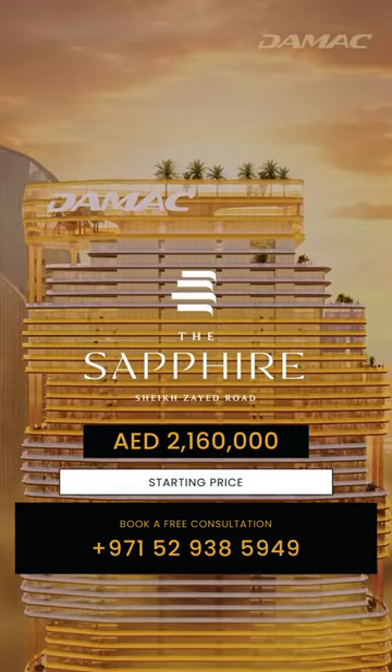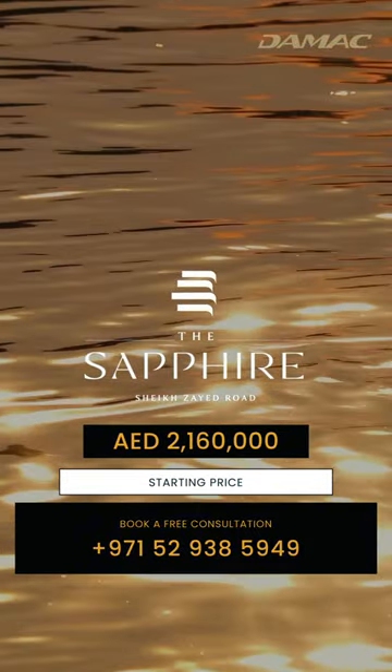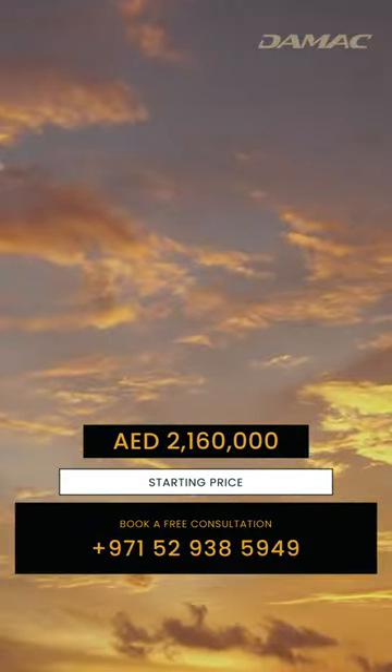Explore our website or call us to immerse yourself in the world of the Sapphire and discover if this gem fits your definition of luxury living.